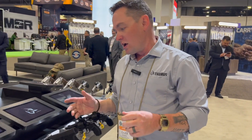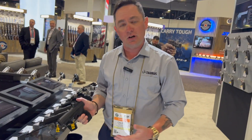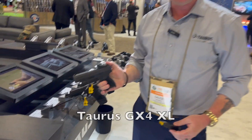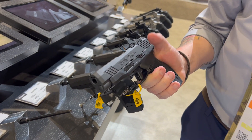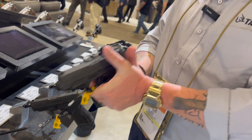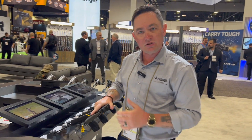This next product was launched last year but after SHOT Show, so this is the first SHOT Show we've been showing the new Taurus GX4 XL. We took our GX4 and made the slide a little bit longer. The advantages of a longer slide include extra sight radius when using iron sights.